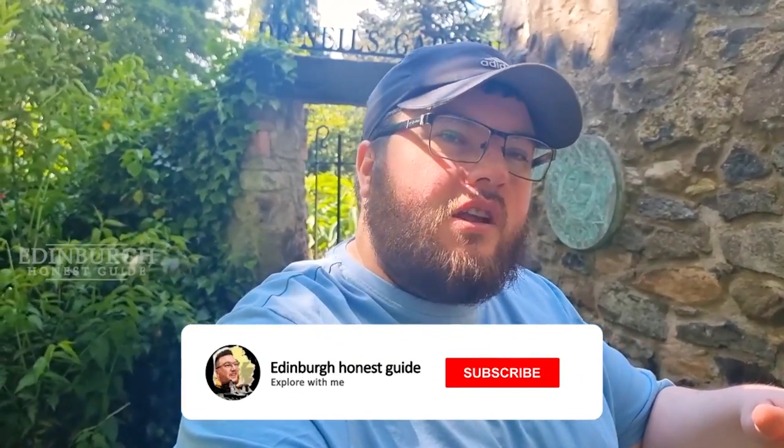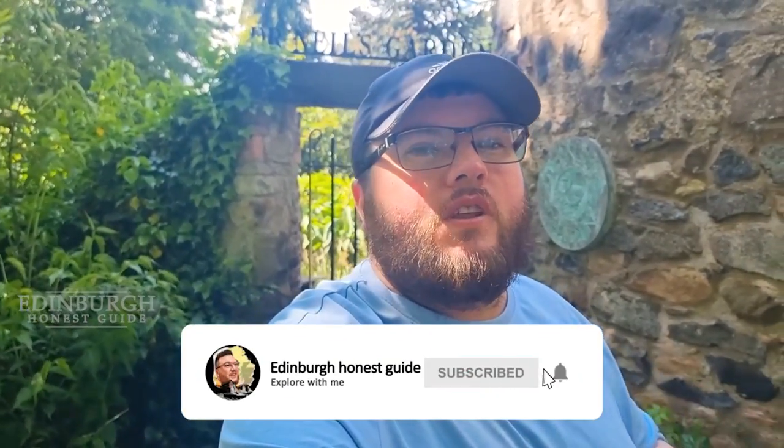Hi guys, welcome back to the channel. Before I get started, I just want to say thank you to anybody who's subscribed to the channel and for reaching 100 subscribers — thank you very much guys. We're on the road to 1k subscribers, but if you're new to the channel please hit that subscribe button below, it is completely free.